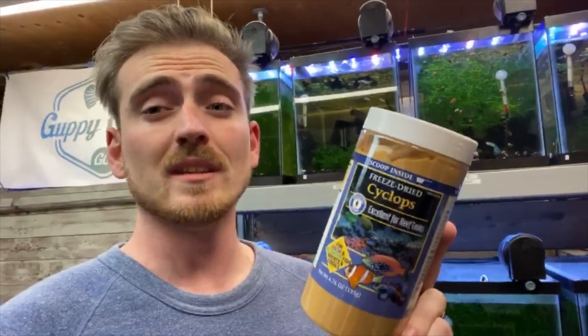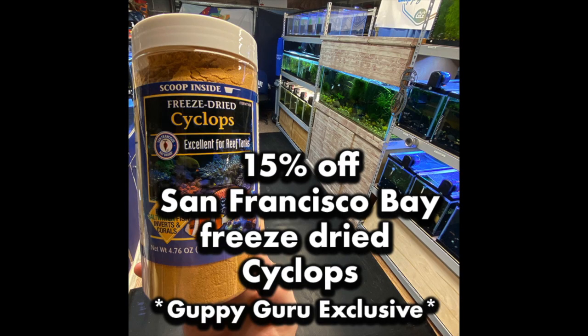My new favorite fry food is San Francisco Bay Freeze Dried Cyclops. It hasn't been out very long — they just released it about a week ago and it is incredible. I got this huge container: it's a 4.76 ounce, 135 gram container with a spoon in it for feeding, and it was $19 on Amazon. I've got a 15% off discount code from San Francisco Bay directly.